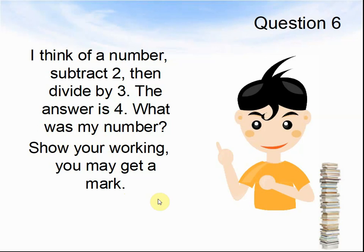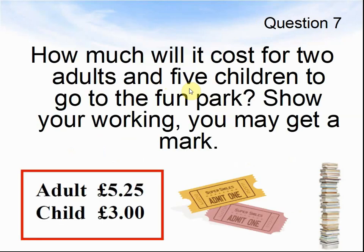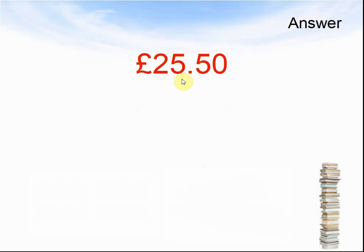Here comes the answer to question 6. Question 7: How much will it cost for 2 adults and 5 children to go to the fun park? Show your working — you may get a mark. Pause the video until you are ready for the answers. Here come the answers: the answer was £25.50. Let's look at the next question.